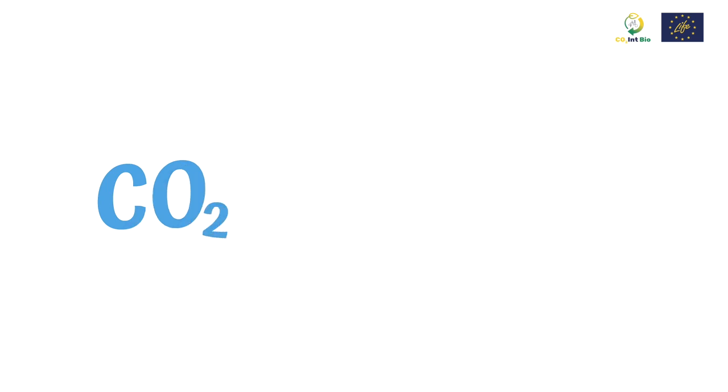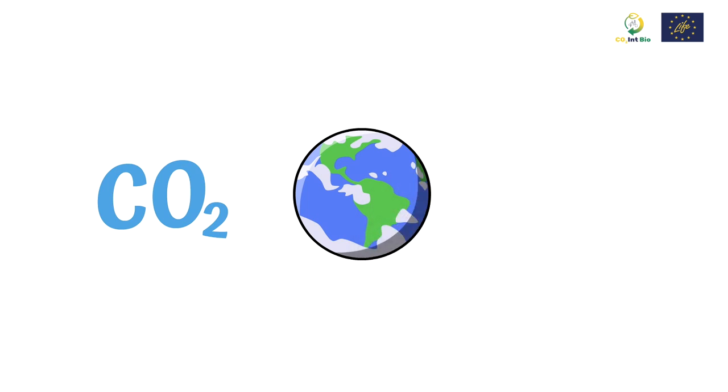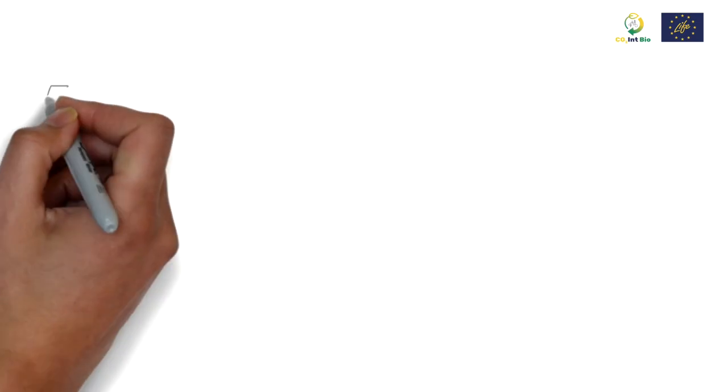CO2 as a commercial product has multiple applications. According to the International Energy Agency, it's estimated that nearly 230 metric tons of CO2 are used annually worldwide, as it's highly demanded by different sectors.